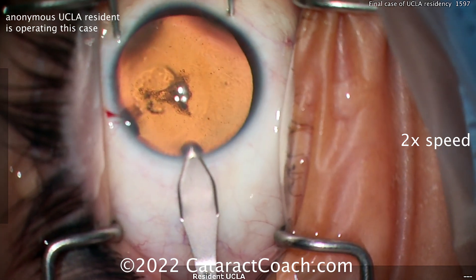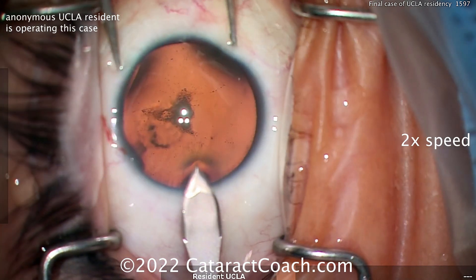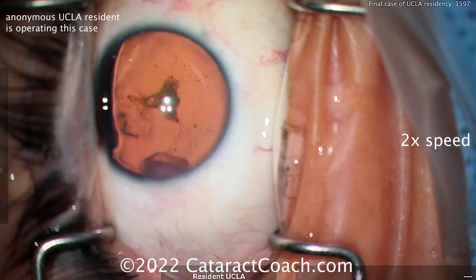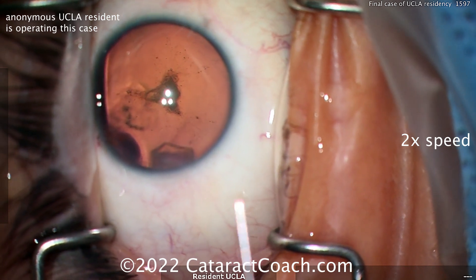Now the main incision — advancing the keratome, pretty reasonable tunnel length, and entering the anterior chamber. I'm not a huge fan of that dimple-down technique, but looks like the incision is slightly chevron in appearance — not too bad. I'll take it.